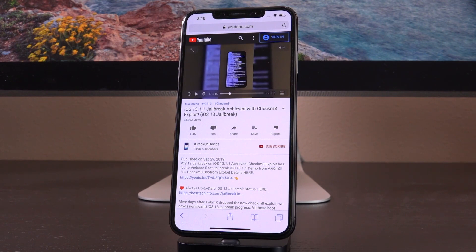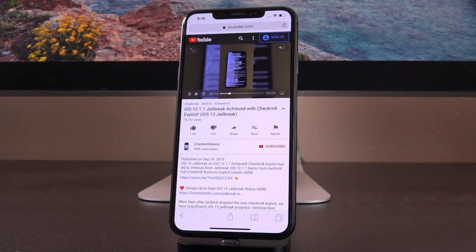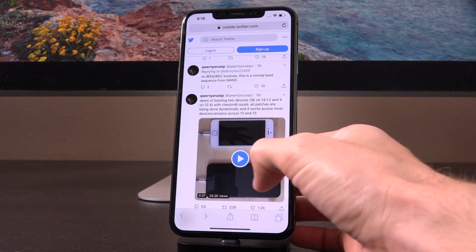If you happened to miss any of our coverage on the Checkmate exploit, definitely check the cards right now as well as down below in the description, because there's really a lot to it. It's beneficial for all iPhones, not just the ones it supports. Definitely check out those videos for more information, but let's get straight into today's new details.